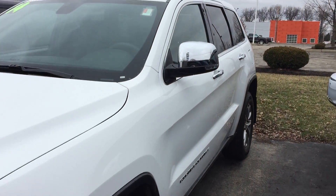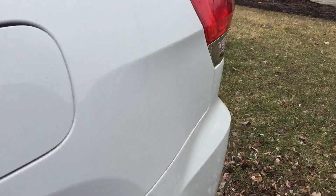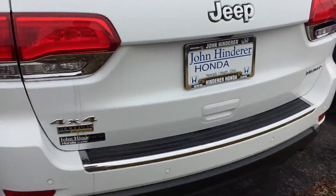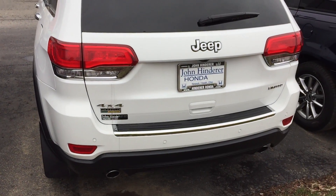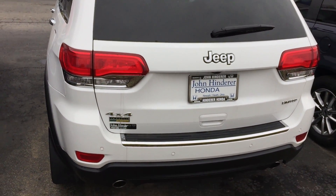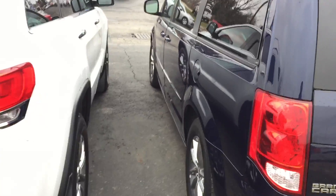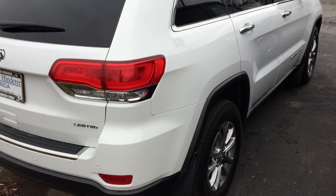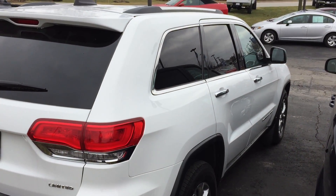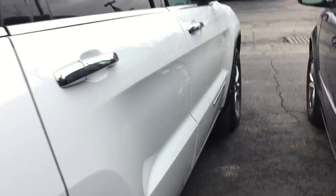I'll look for dents and things like that that I would want to know about before coming out to look at a car. It's got the backup camera just above the license plate, and it does have the parking sensors on the back bumper.